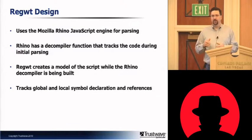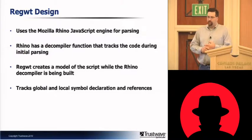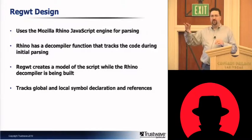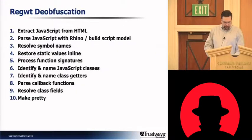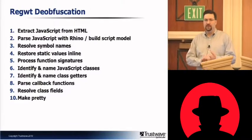I built on top of the decompiler a code that would generate a model of the JavaScript coming from the server, tracking things like the global and local symbol declarations — which could be a function, an object, a class, or a general primitive variable — and then all the references to them, sorted by type. It's a very flexible model of JavaScript, so it's something you can change and automatically have the changes propagated throughout. There are 10 basic steps it goes through to de-obfuscate and pull out useful information.